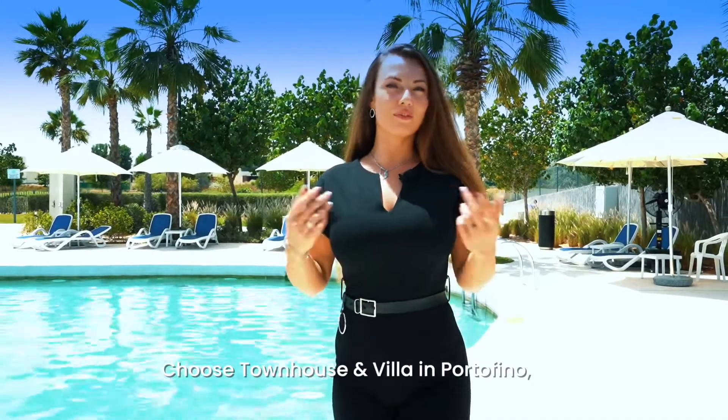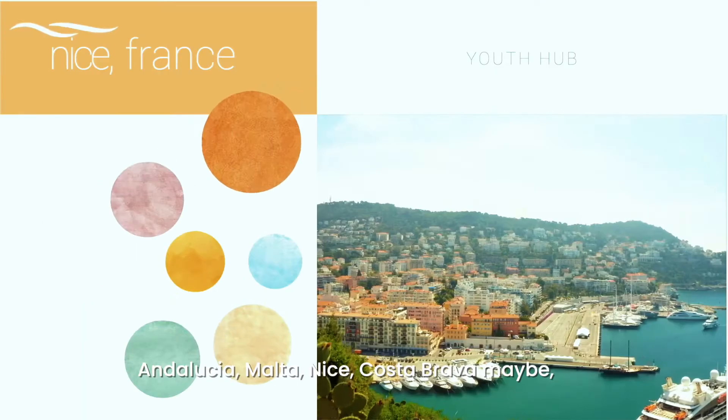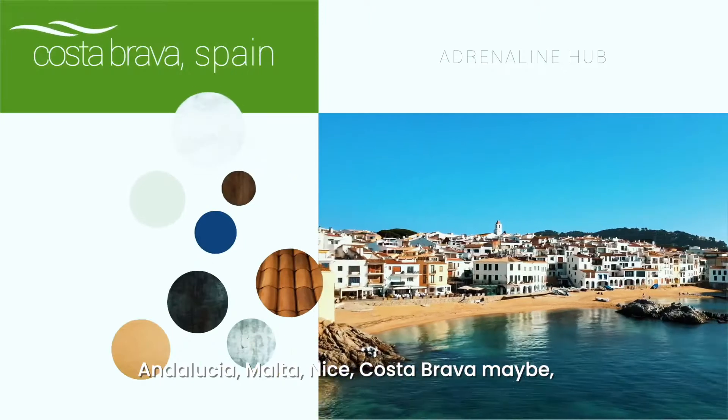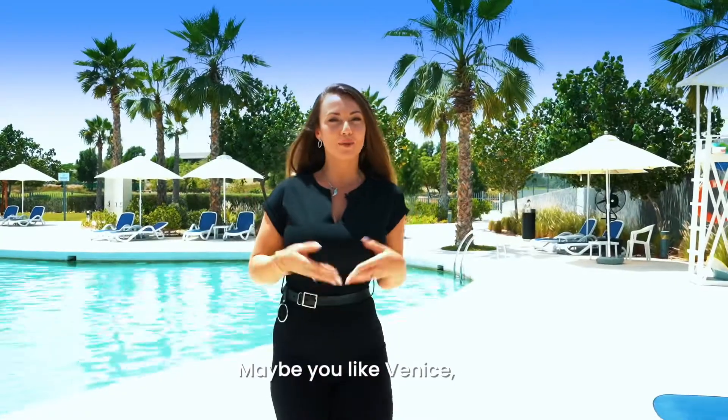Choose townhouses and villas in Portofino, Andalusia, Malta, Nice, Costa Brava — maybe you like Santorini, maybe you like Morocco, maybe you like Venice.